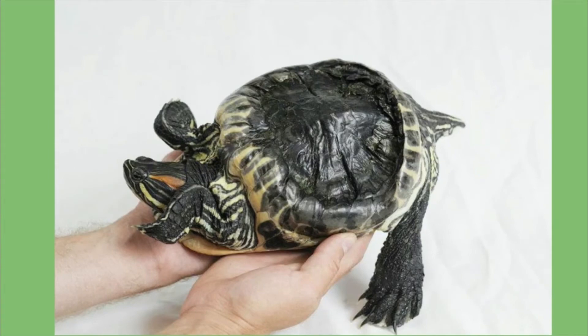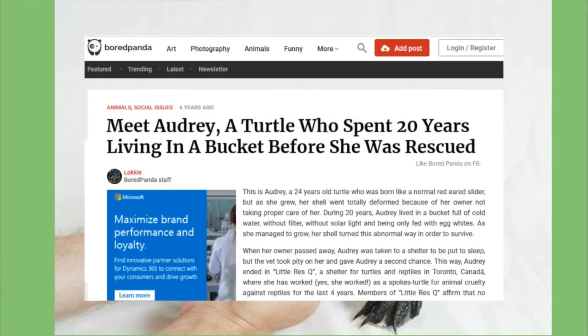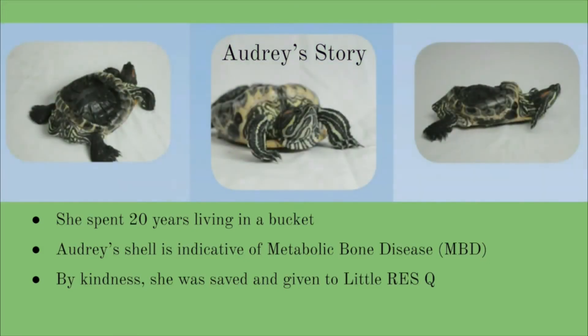You may have heard about Audrey before. Her story has been featured on BuzzFeed and other social media platforms. Audrey was born around 1990 and spent most of her life in a bucket. She subsisted on egg whites and had little space for exercise. Over time, her shell grew lumpy and asymmetrical, and her carapace twisted upwards like an umbrella caught in a storm.